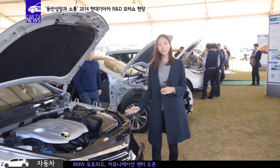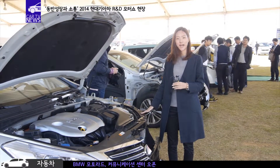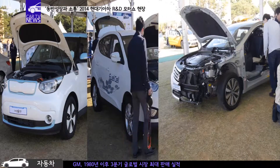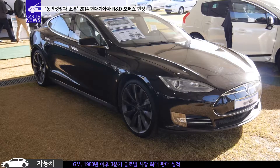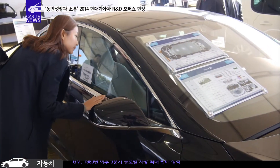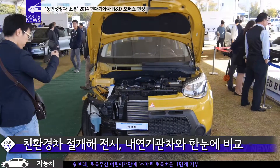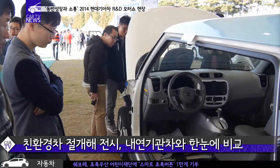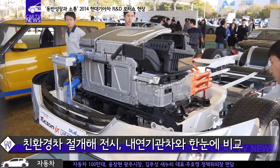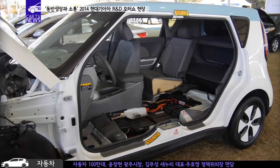내연기관차와 친환경차의 내부를 직접 비교할 수 있도록 전시돼 있습니다. 소울 EV와 투싼 수소연료전지차, 그랜저 하이브리드 등 현대기아차의 친환경차 외에도 테슬라를 비롯한 다양한 외국 업체들의 친환경 자동차들도 찾아볼 수 있었습니다. 특별히 차체를 반으로 절개해 안을 들여다볼 수 있게 만든 친환경차들의 내부를 살펴보니 기존 엔진룸 공간에 자리한 전기모터와 바닥에 배터리팩이 깔려있는 구조를 자세하게 볼 수 있었습니다.